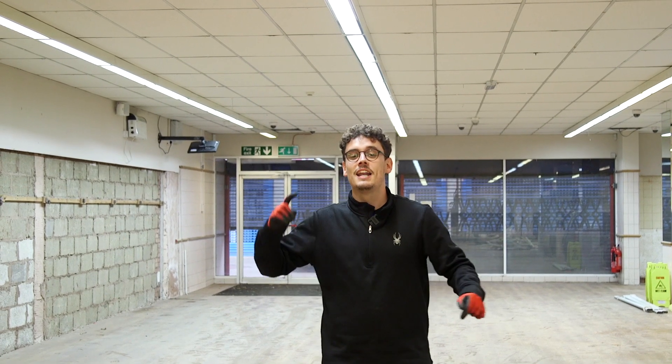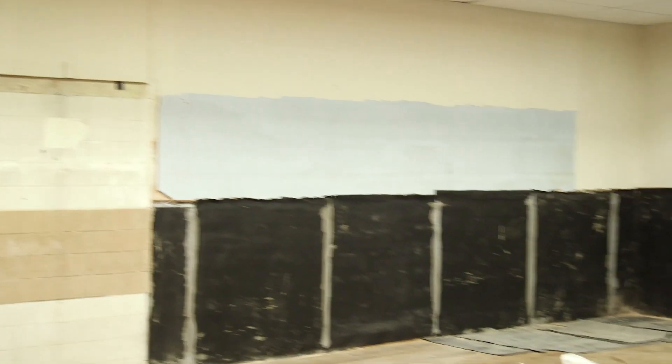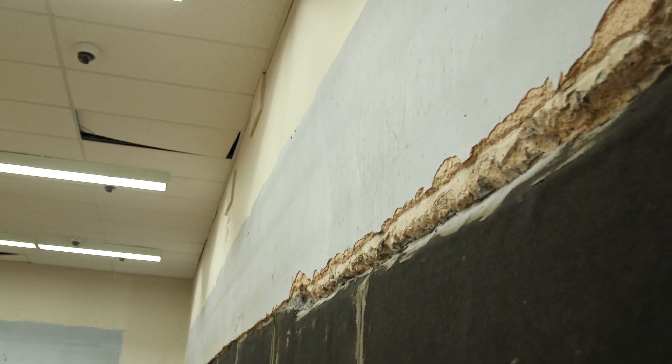Hey everyone, welcome back to the Harbour Centre. We are praising God for the fact that we have the keys and the work has already begun. As you can see behind me, the shelving units have already been taken down, and the damp works have also begun and are now ready to be plastered. We're so thankful to be in and so grateful to God for providing us with this amazing space.